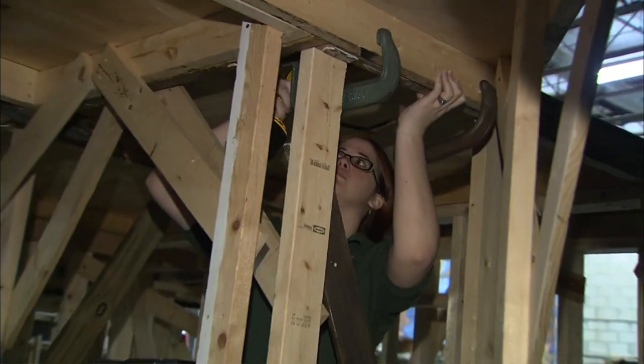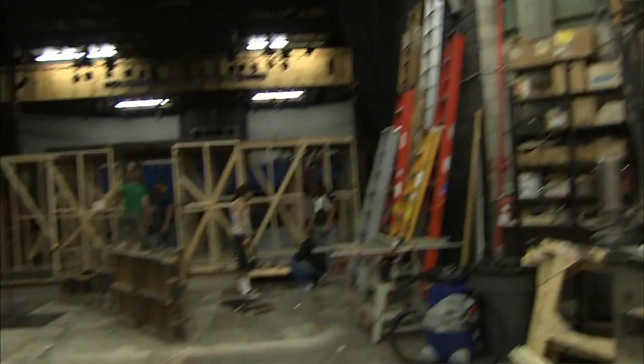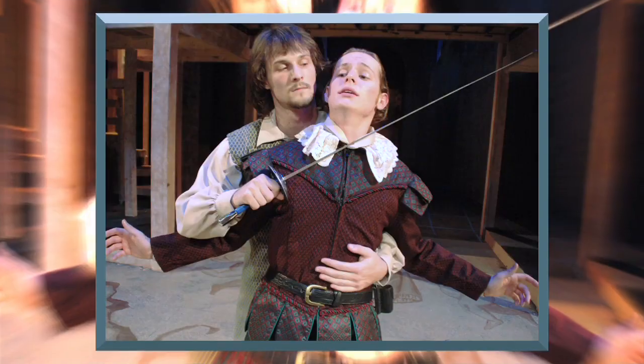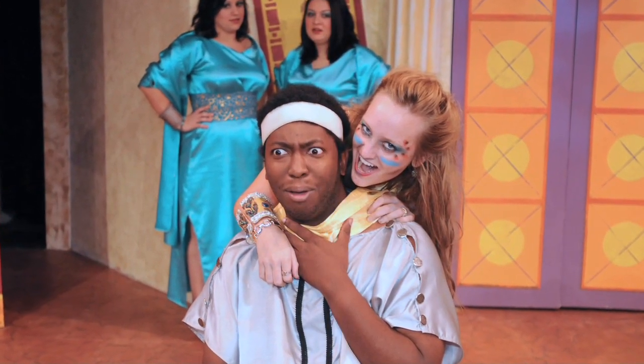Here we are in the theater where you can see we're working on the set for our next musical. Here at Seminole State we do everything from musicals, comedies, to Shakespeare and drama. The best part is that it's free for Seminole State students, so definitely come by and see the show. If you want to participate, come and audition.